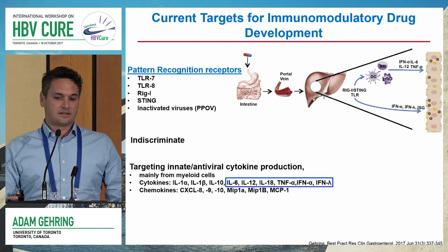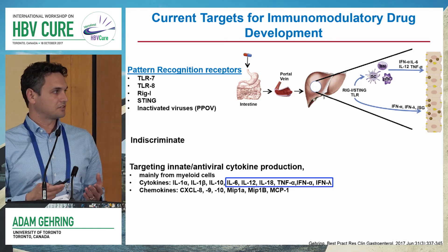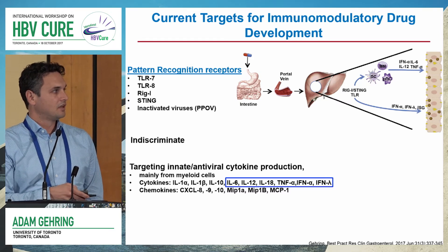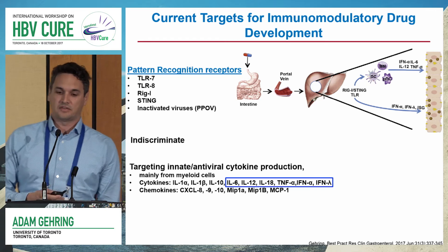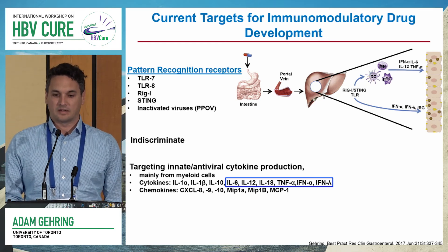Coming back to this point — I said a large, indiscriminate production of antiviral or inflammatory cytokines — a majority of the cytokines induced by these TLRs have been shown to have anti-HBV effects. So there is significant justification for targeting the pattern recognition receptors.